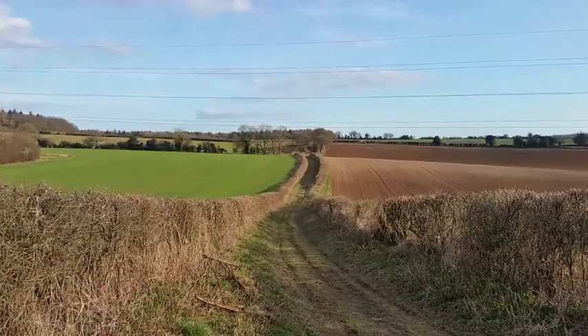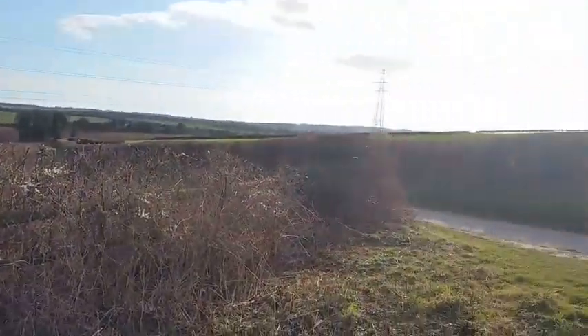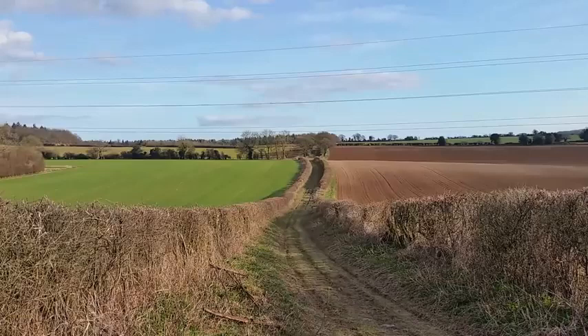Basically, there is high ground in front of us, and I'm standing in front of high ground behind us here, which was where the Royalists were drawn up. That high ground over in the distance there is where the Parliamentarians almost certainly were deployed.